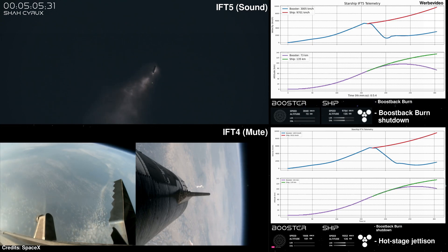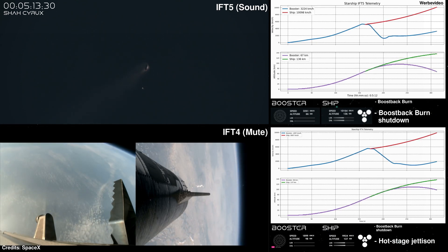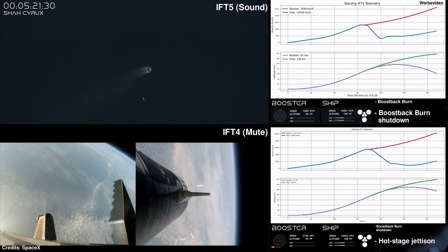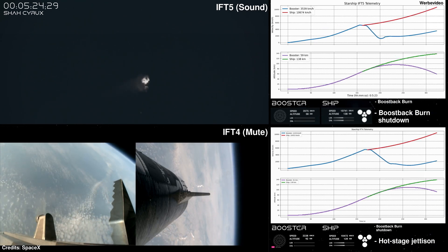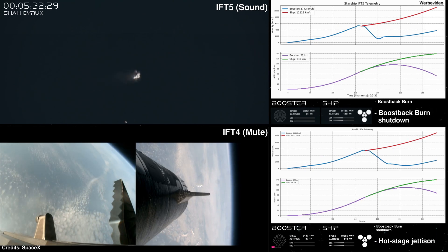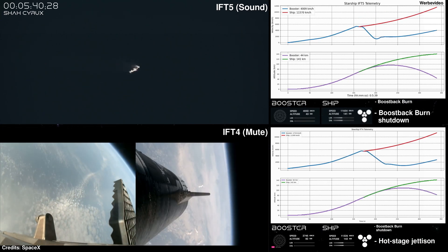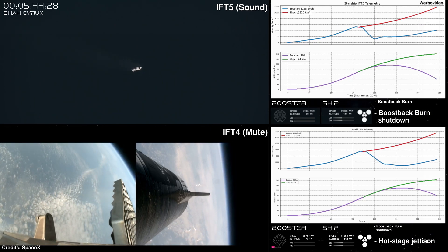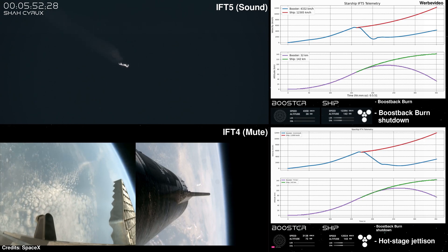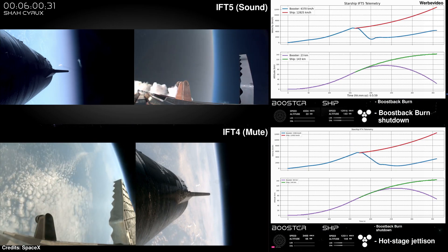Starship on nominal trajectory. I can confirm the command was sent for the booster to come back — that is incredible. Looking up right now, it's pretty much right overhead of us and we can see it starting to come down. That is going to be incredible. A successful on-time liftoff of Starship Flight 5. The ship has separated from the booster. We are go for catch. We should be at about 30 seconds away from the landing burn.